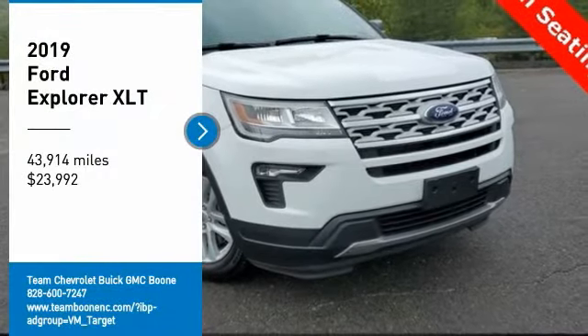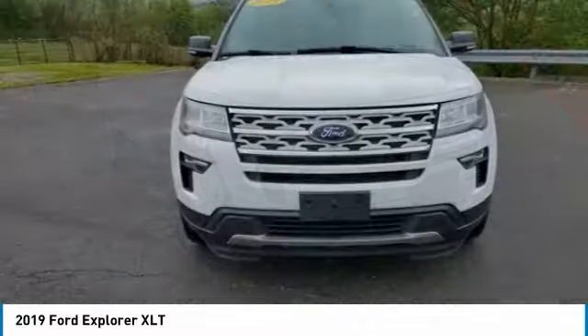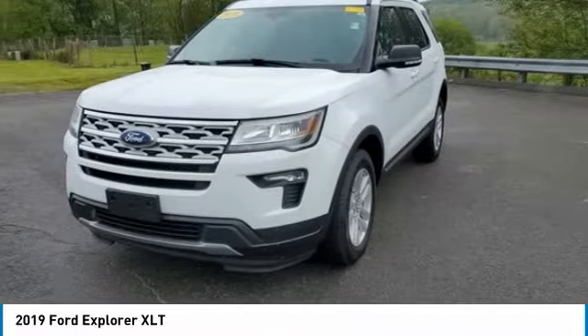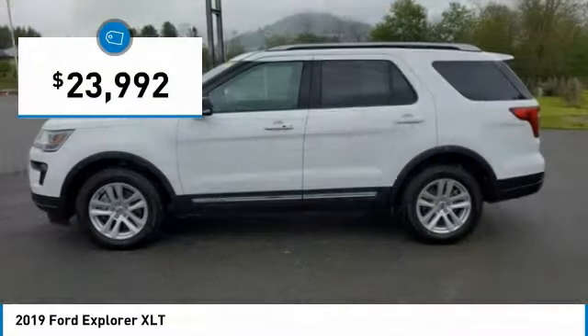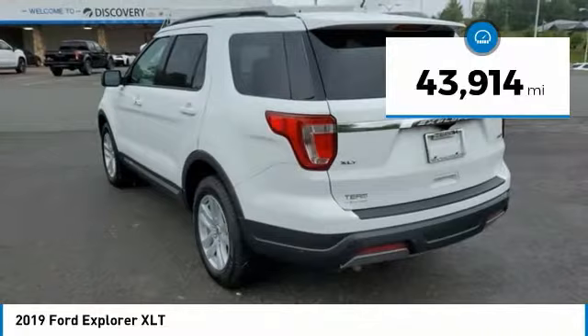You are going to love the 2019 Explorer. You've got a lot of capabilities to call on in a Ford Explorer. Don't underestimate your choices — it is priced below $25,000, and this vehicle has less than 45,000 miles.